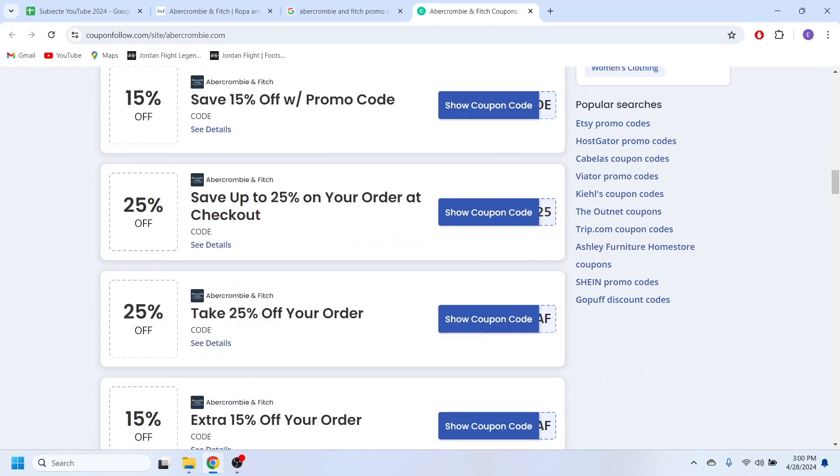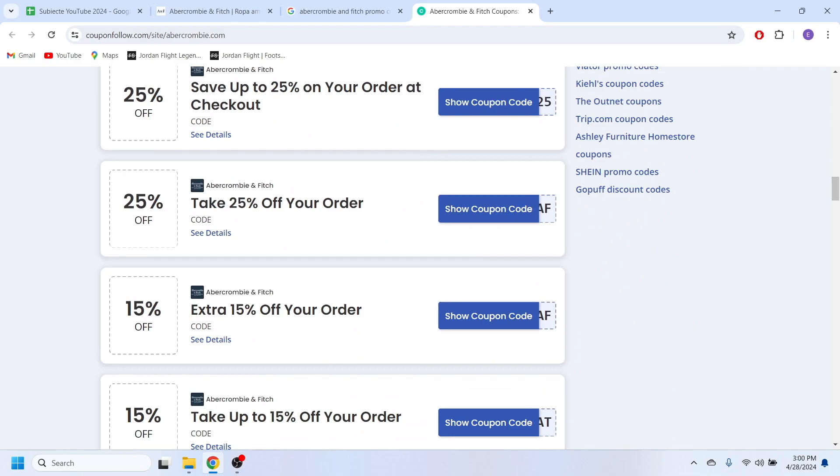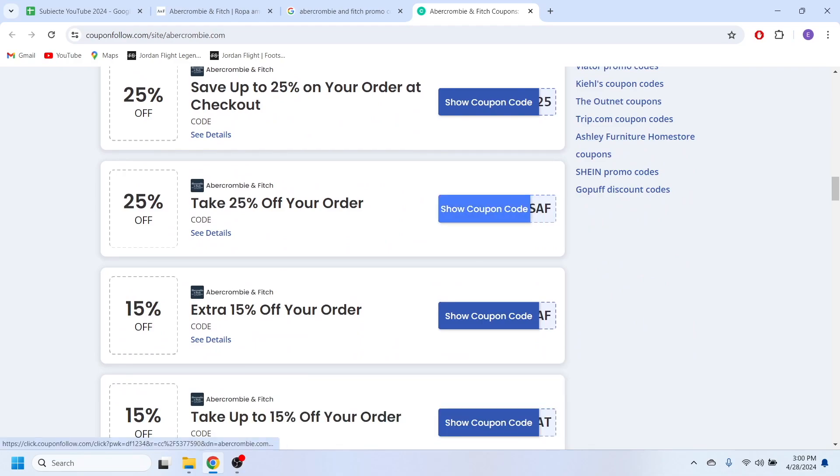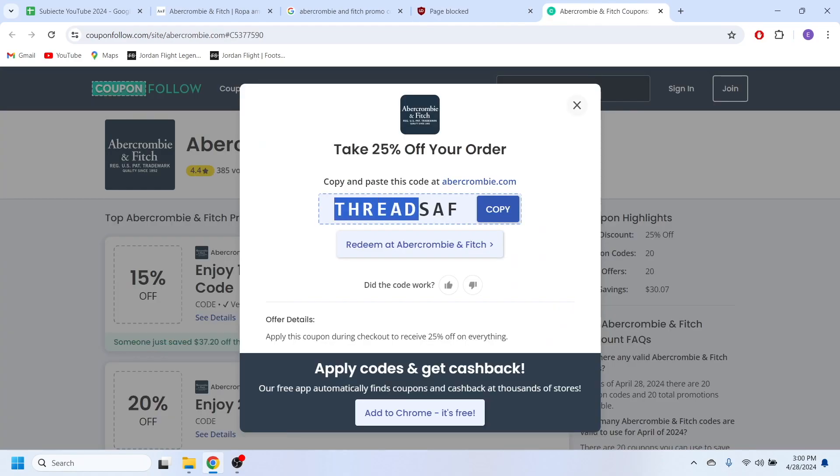Right here we have a list with different types of promo codes. You can scroll through all these options and when you find the best one for you — for example, if I want to use this 25% off my next purchase — I'm going to select 'Show Coupon Code' right here.